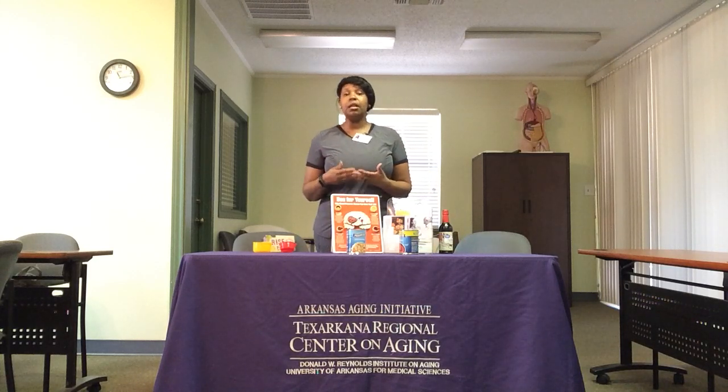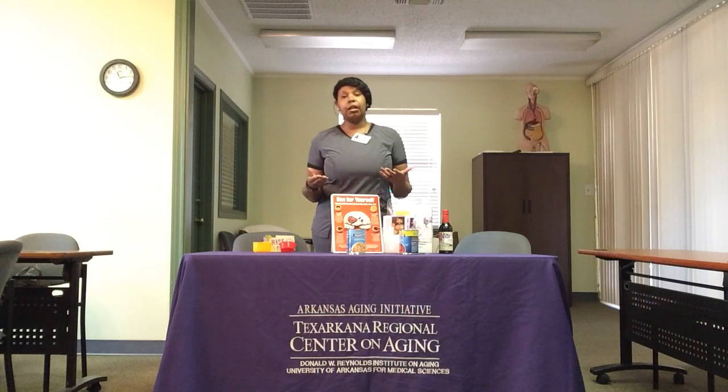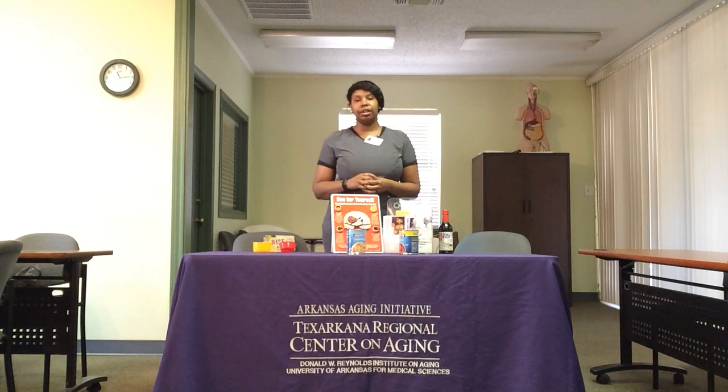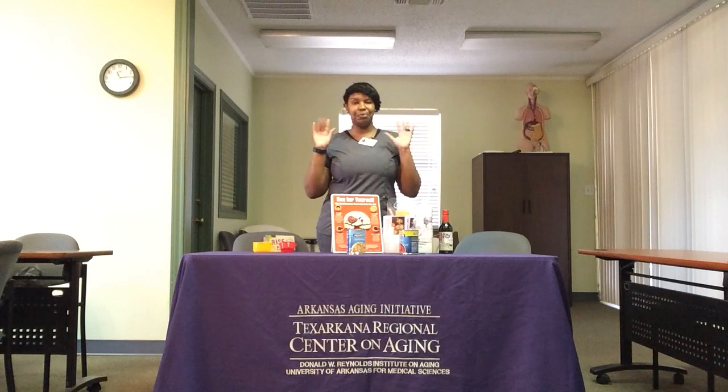Maybe it's a physical limitation or transportation that keeps them from getting what they need. Think about those older adults in your community who could really benefit from your help when you're taking a grocery run — keep them in mind. Let's all come together, be mindful of each other, stay safe, and stay guarded. Thank you so much for tuning in to the UAMS Centers on Aging and Caregiver Training page. Don't forget to like, share, and comment, and I will see you next time. Bye-bye.